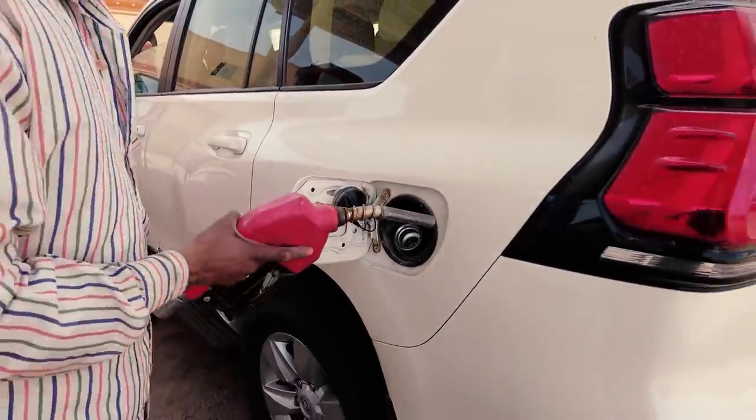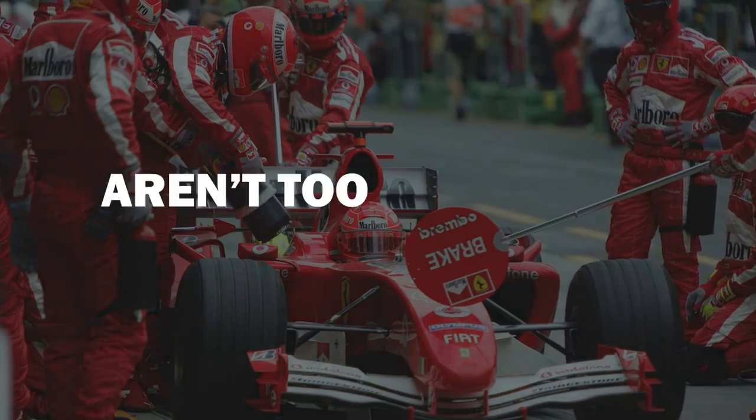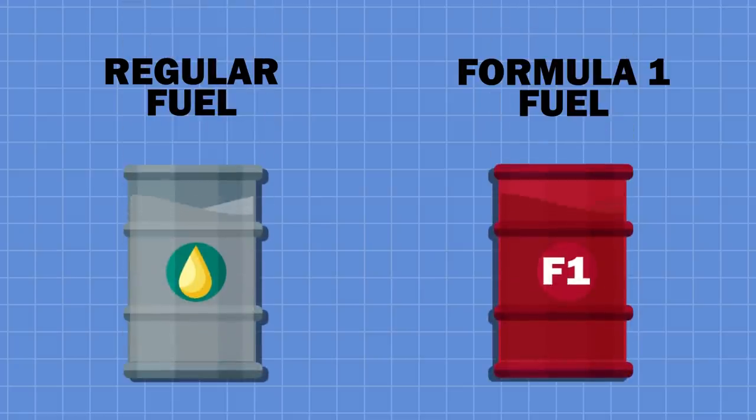It might surprise you to know that the fuel you pick up at your local petrol station and those being pumped into your favourite Formula One car aren't too dissimilar from each other. They're about 99% the same, with that oh so crucial 1% difference.